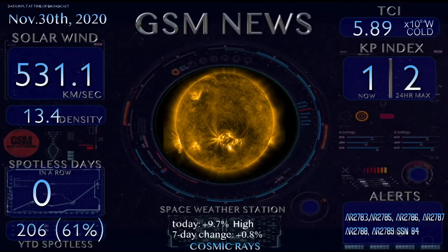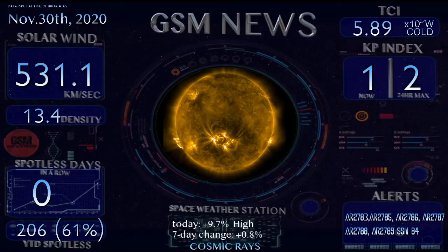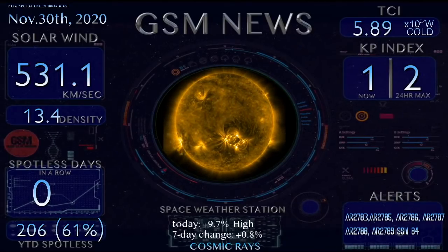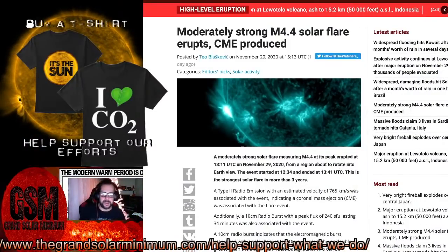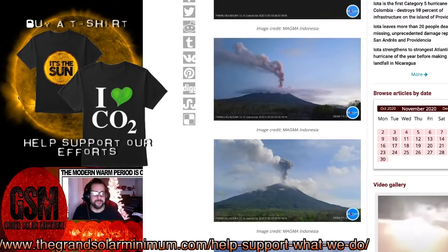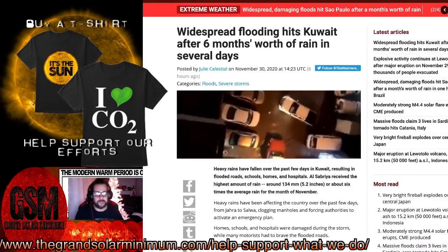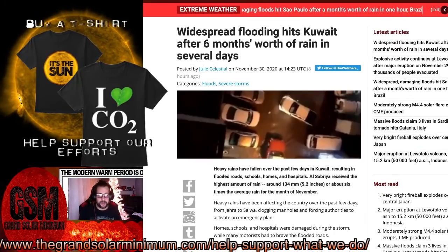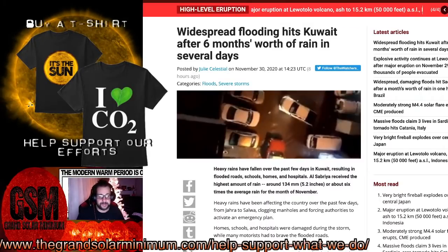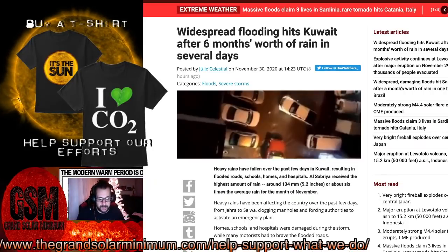We have a resources page at thegrandsolarminimum.com. Now, talking about the earthquakes, volcanoes, and inundation of cosmic rays — what does that do to the atmosphere? Widespread flooding has hit Kuwait after six months' worth of rain in just several days. Heavy rains have fallen over the past few days in Kuwait resulting in flooded roads, schools, homes, and hospitals. Al-Siberia received the highest amount of rain, around 5.2 inches, which is about six times the average rainfall for the month of November.